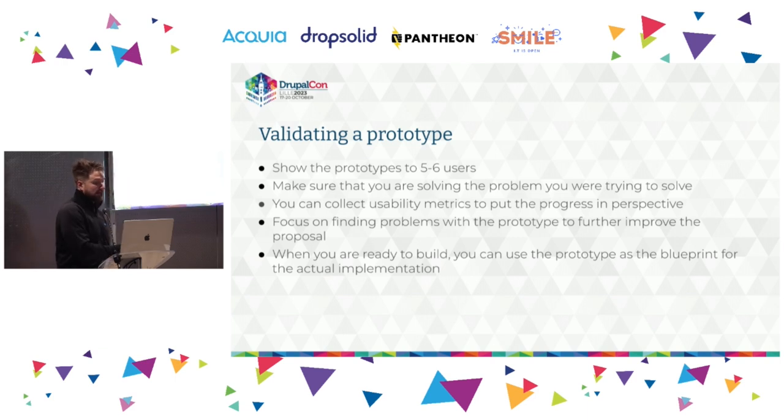Once you've built a prototype, you want to validate it by showing it to five or six users — again, you start recognizing patterns after a certain point. Make sure you're solving the problem you set out to solve, but also focus on what new problems you discover by iterating on the prototypes. You can use usability metrics to put your progress in perspective — things like success rate, time on task, error rate, or users' subjective satisfaction — collecting these across different iterations to know you're making progress.